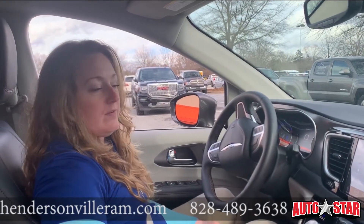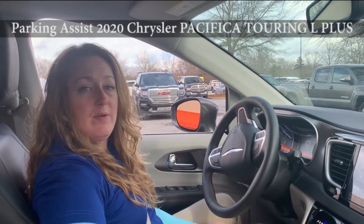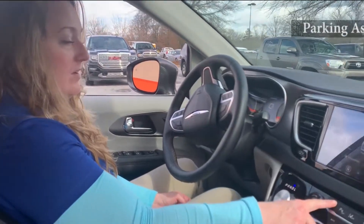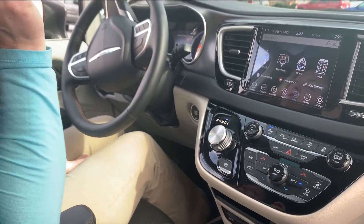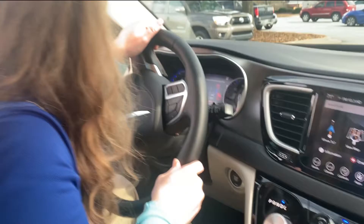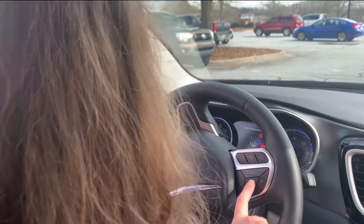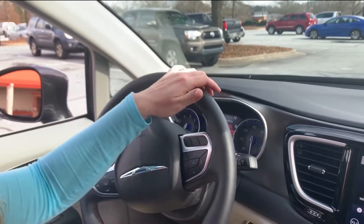My name is Heather, and I'm going to explain how to use the Park Assist on a 2020 Chrysler Pacifica Touring Plus. First, we press the Park Assist button to on. It says the Active Park Sense is searching for a parking spot. I press OK because it has perpendicular parking and parallel parking, and right now we're on parallel, so I switch it to perpendicular.